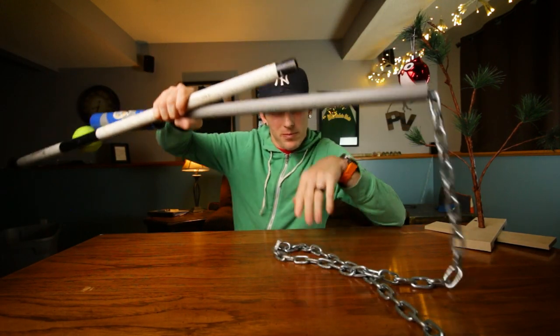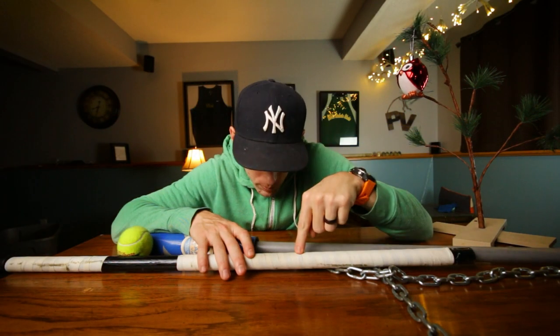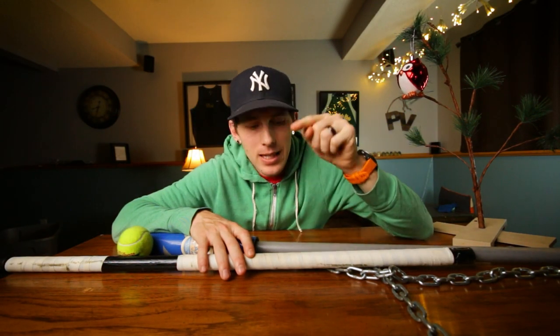Number 6: the angle bar. I made a whole video on this and explained how awesome it is, so of course it was gonna make the list. Learn how to invert at home — simple as that.